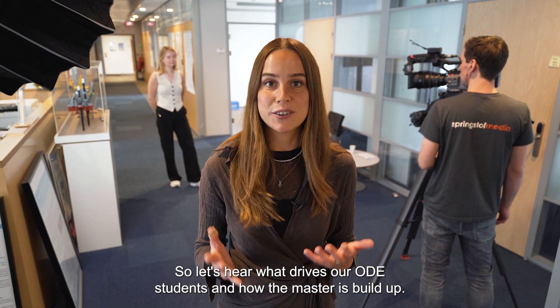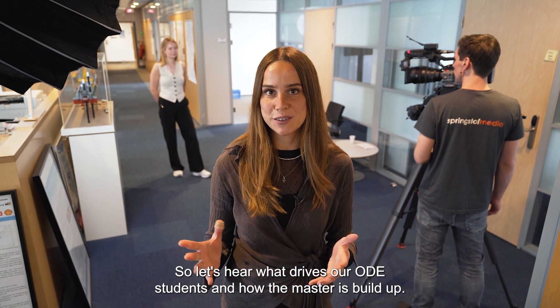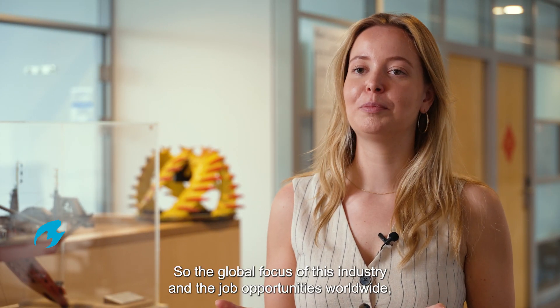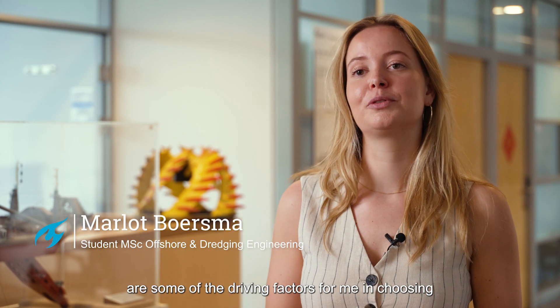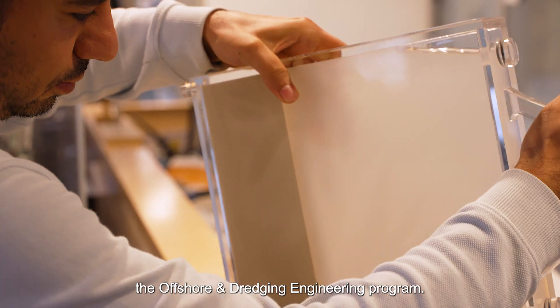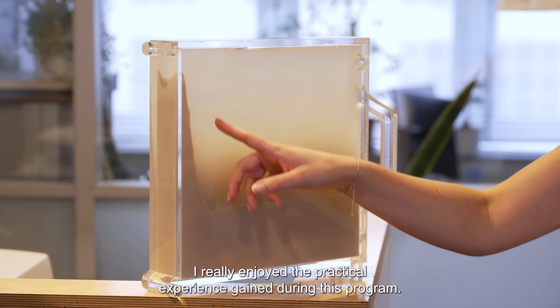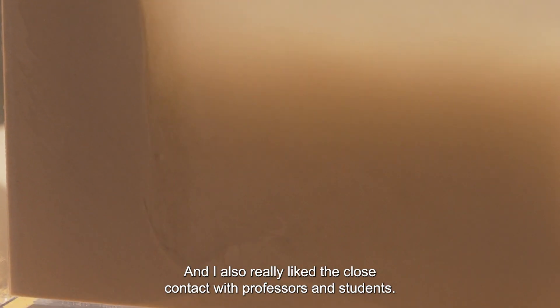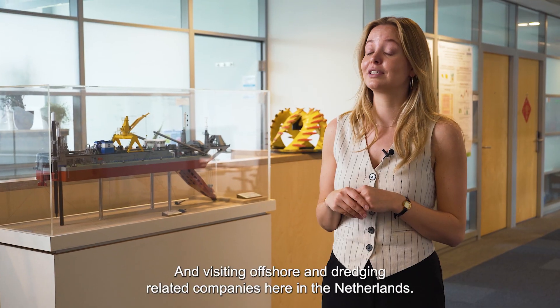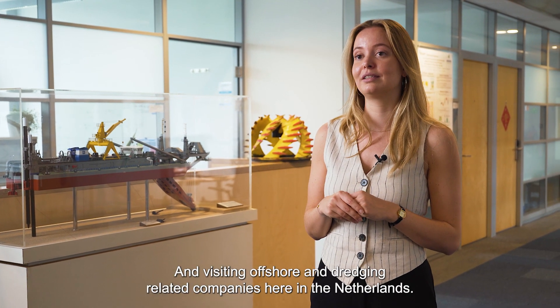The global focus of this industry and the job opportunities worldwide are some of the driving factors for choosing the offshore and dredging engineering program. I really enjoyed the practical experience gained during this program, and I also really liked the close contact with professors and students and visiting offshore and dredging related companies here in the Netherlands.